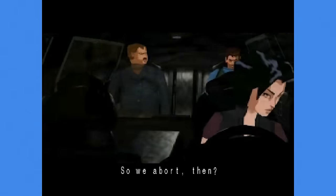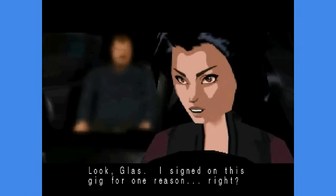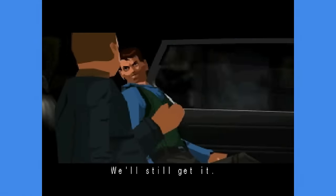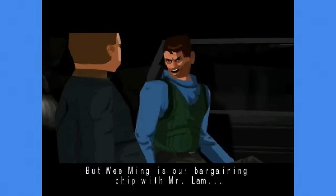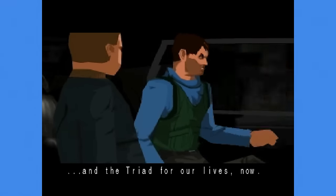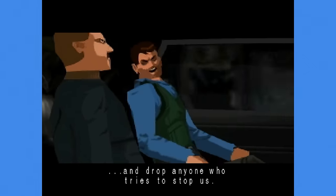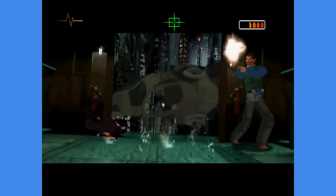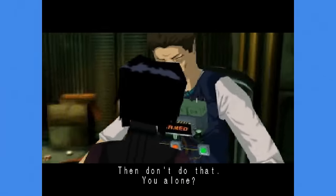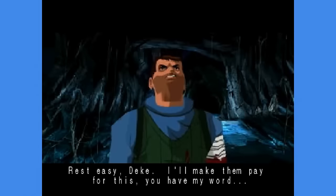The voice acting includes lines like: 'Getting hold of Wee Ming first may be the only way we get out of China alive.' 'I signed on this gig for one reason — the money!' 'We'll still get it! But Wee Ming is our bargaining chip with Mr. Lam and the Triad for our lives now. That means we find her first, find her fast, and drop anyone who tries to stop us.' And it is a complete package — some really cool cinematography, with dynamic camera work and even some smash-cut-like transitions.